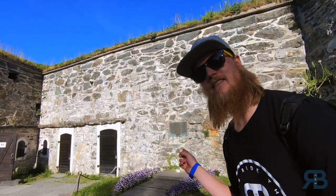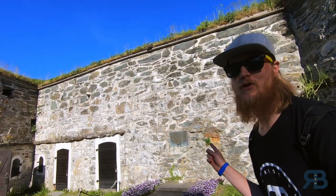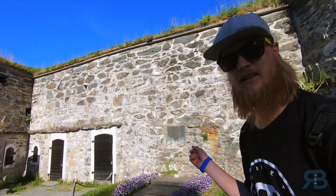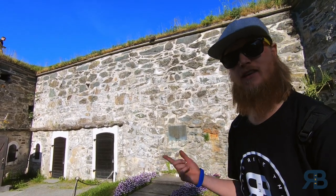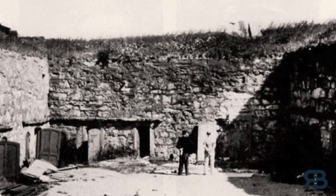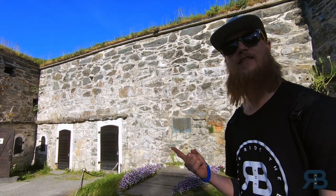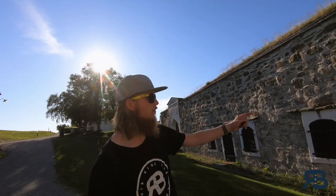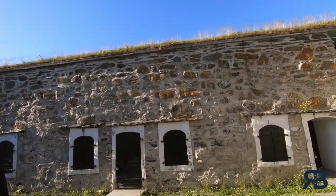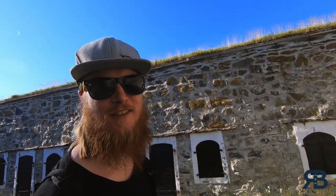This is the execution spot at the fortress. During the Second World War, people fighting against the Nazis who were captured were executed here, and after the war the traitors of Norway were also executed here. Behind all these doors are rooms for rent for parties and events — kind of strange. And right next to the execution spot, there is the public toilet.